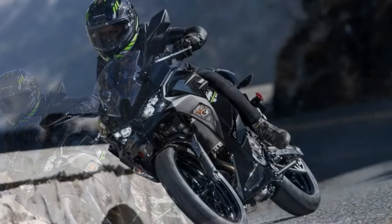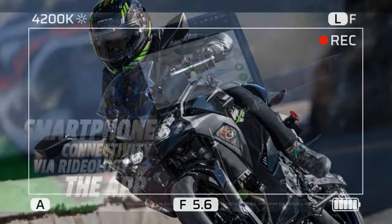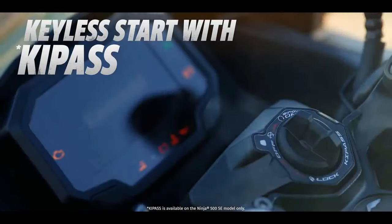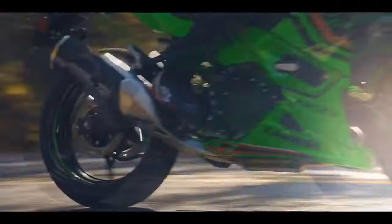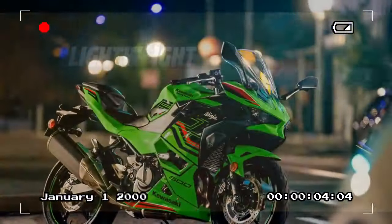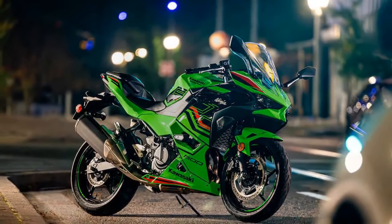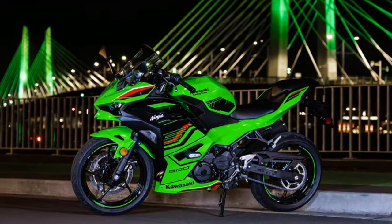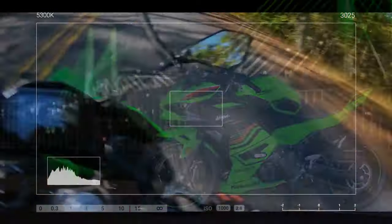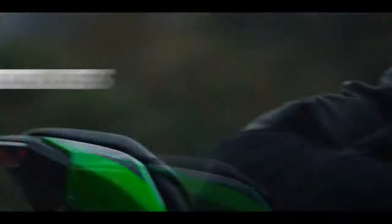In terms of ergonomics and aesthetics, the Ninja 500 blurs the lines between EX and ZX models once more. Embracing the aggressive styling of its larger counterparts, the Ninja 500 ditches the friendlier demeanor of the older Ninja 400, opting for a more serious, furrowed brow look akin to the ZX series. Kawasaki's full-volume bodywork adds to its imposing presence, giving the Ninja 500 a stature reminiscent of its larger counterparts. Despite the flashy new exterior, the Ninja 500 maintains the same comfortable ergonomics and user-friendly approach as its predecessor, the Ninja 400.